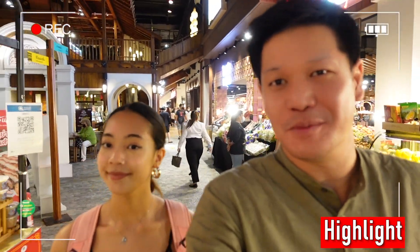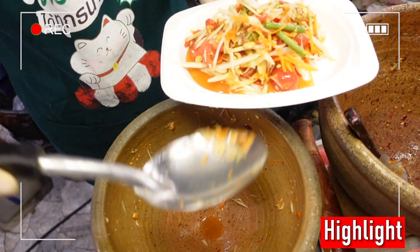There are so many foods. We're going to cover as much as possible. And this is how papaya salad looks like.